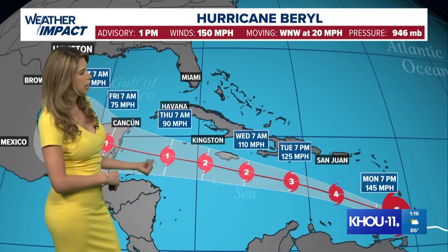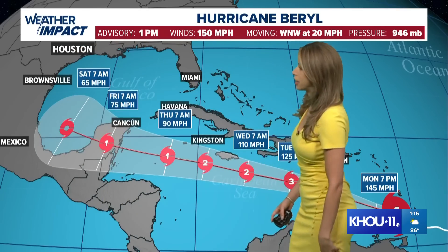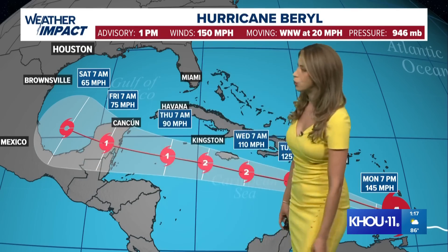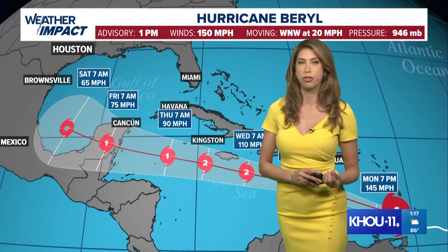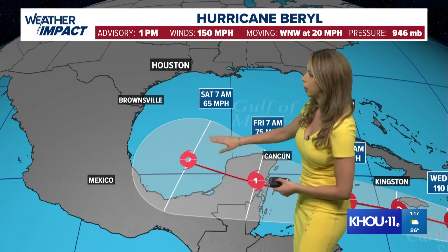After that land interaction and some wind shear, the storm will continue to weaken, becoming a Category 1 hurricane by Thursday morning. As it makes its way towards the Yucatan, it could make landfall a third time as a Category 1. It's expected to maintain hurricane strength into the Yucatan, potentially keeping some composure as a tropical storm as it tries to push into the Gulf. That exact track and intensity is still a long ways out, and we're looking ahead towards this coming weekend.